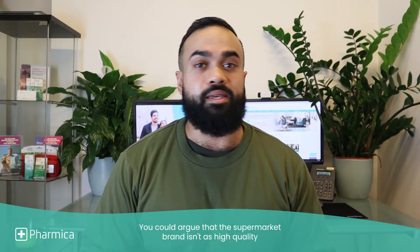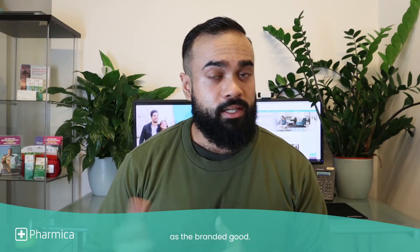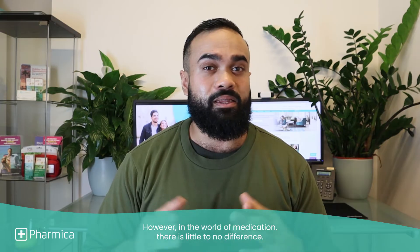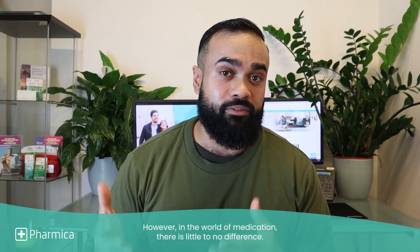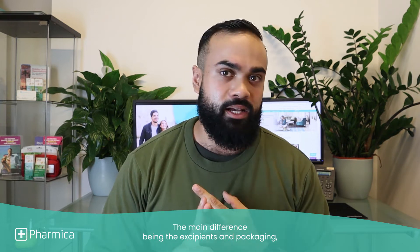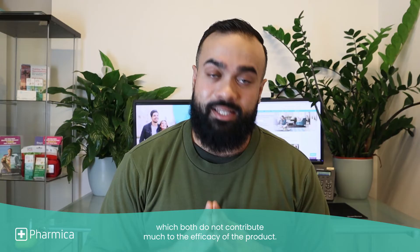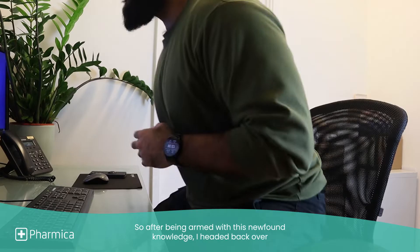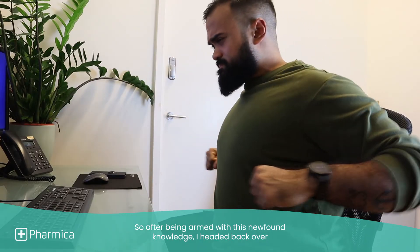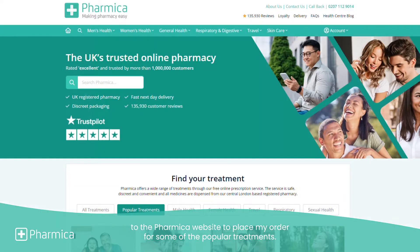You could argue that the supermarket brand isn't as high quality as the branded good. However, in the world of medication, there is little to no difference. The main difference being the excipients and packaging, which both do not contribute much to the efficacy of the product. So after being armed with this newfound knowledge, I headed back over to the Pharmaca website to place my order for some of the popular treatments.